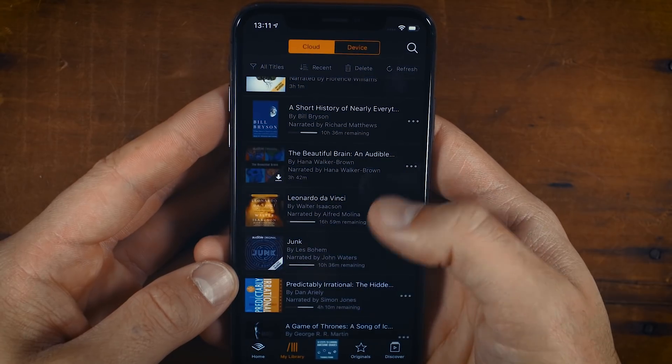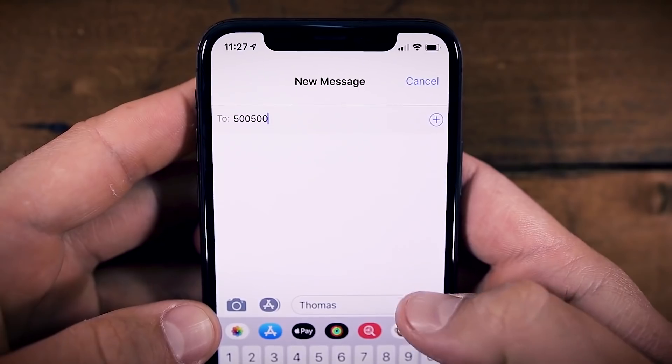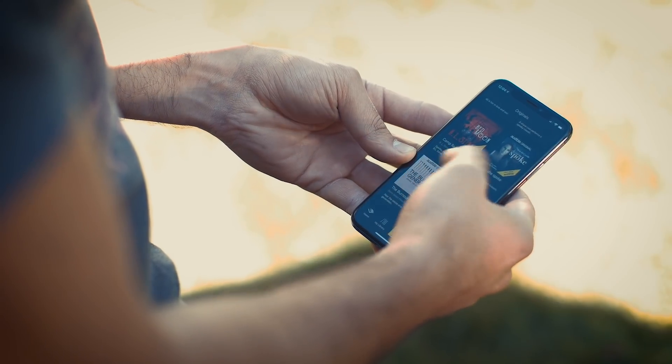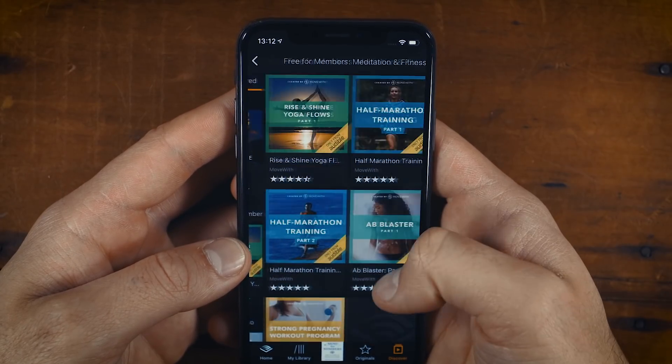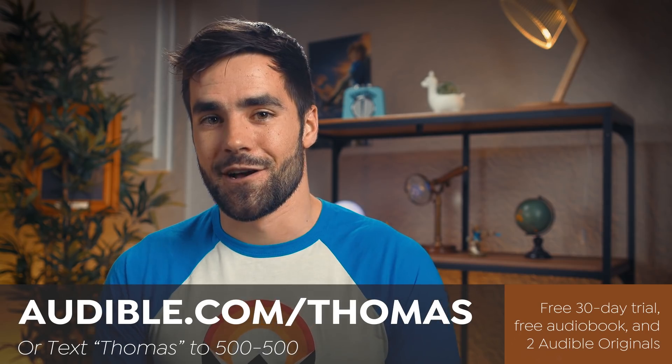You can start listening to this audiobook or any other audiobook of your choosing by going to audible.com/Thomas or by texting Thomas to 500-500 on your phone. That gets you a free 30-day trial of Audible's service with one free audiobook download from their entire library, plus two Audible originals you can't get anywhere else. Once you're a member, you get a credit each month for one new audiobook, two more Audible originals, and access to a huge library of workout and meditation programs. And if you decide to quit at any time, you keep your audiobook library forever.